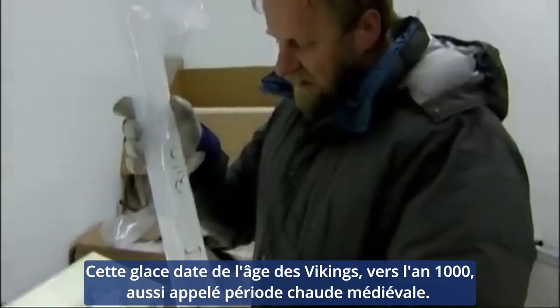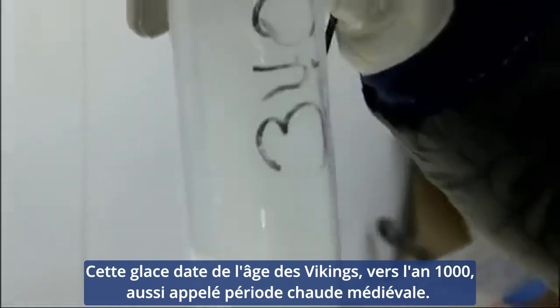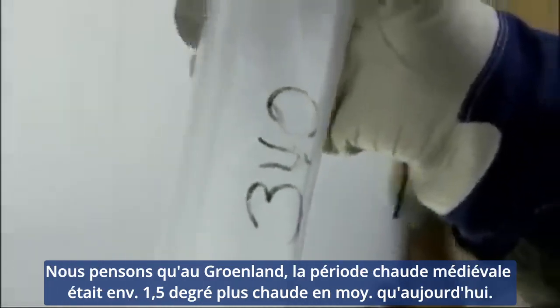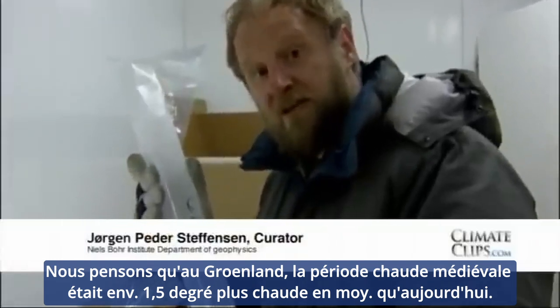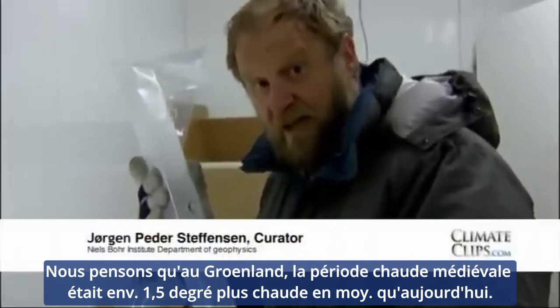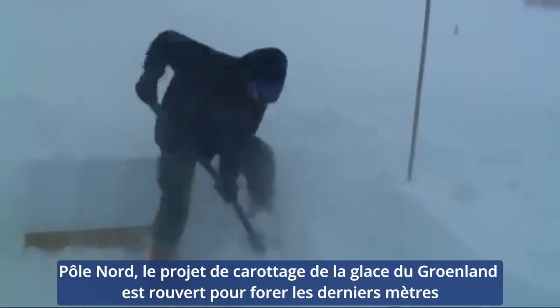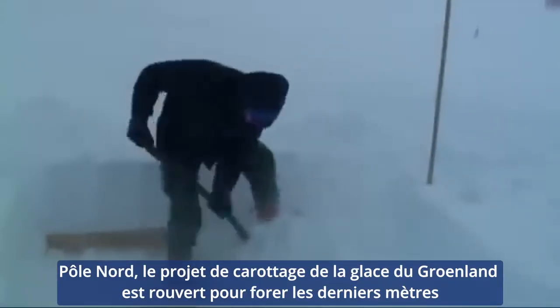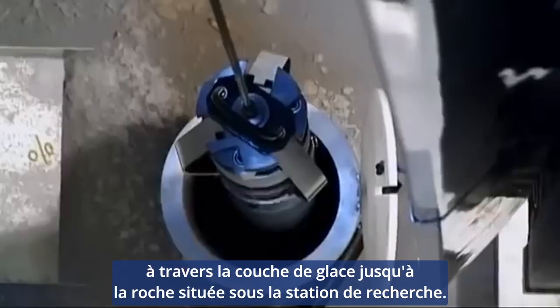This ice is from the Viking Age, around the year 1000, also called the Medieval Warm Period. We believe that in Greenland the Medieval Warm Period was about 1.5 degrees warmer on average than today. Nordgrip, the Greenland ice core project, is being reopened to drill the last few meters through the ice sheet to the rock beneath the research station.